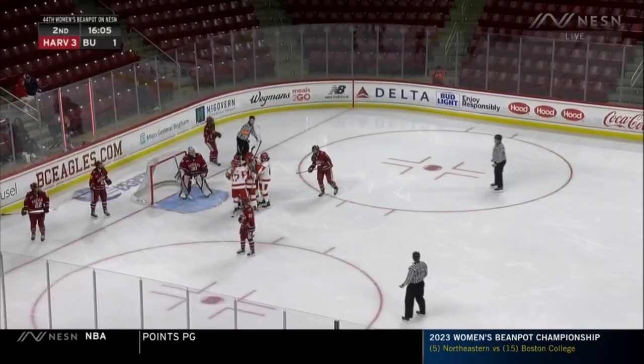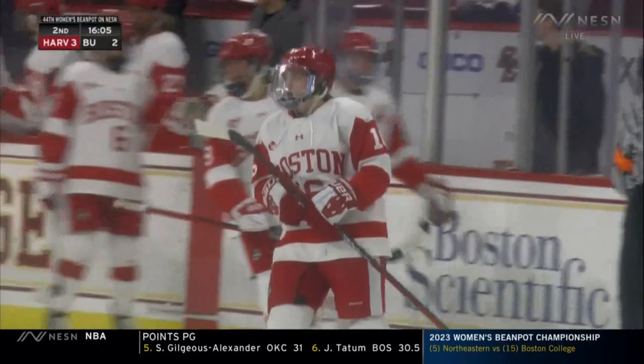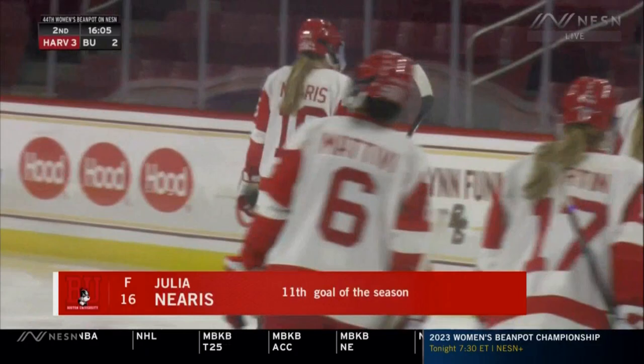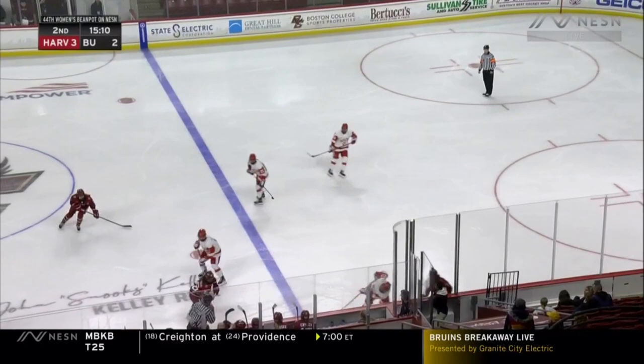Julia Nearest gets the Terriers within one. Both teams are really just trading chances. It's a great goal by the Terriers — to go down by two goals and come back right away like that, pulling themselves within one, is really important. Setting up traffic in front, O'Leary gets the puck to the net and Nearest is waiting out front, gets a tip on it, and buries it — five goals total.